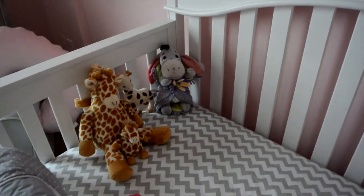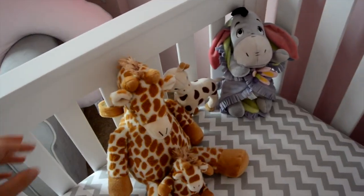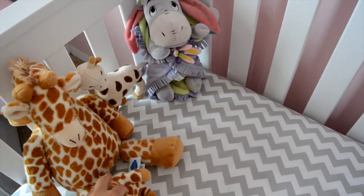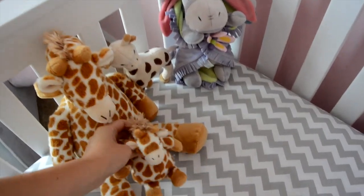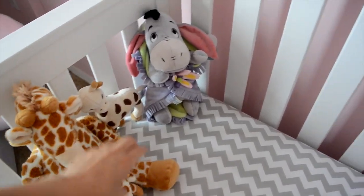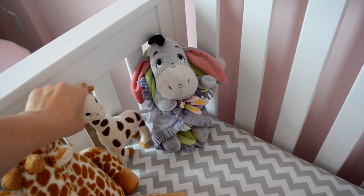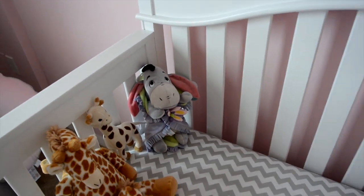In her crib are just a few stuffed animals and we do take them out when she sleeps in here, which is not very often. These are the little sound maker type ones from Cloud B — this one makes sound and it came with this little one and they're exclusive to Target. And then this is a little Sophie stuffed animal giraffe, and then this is Eeyore that my mom got me when she found out I was pregnant.